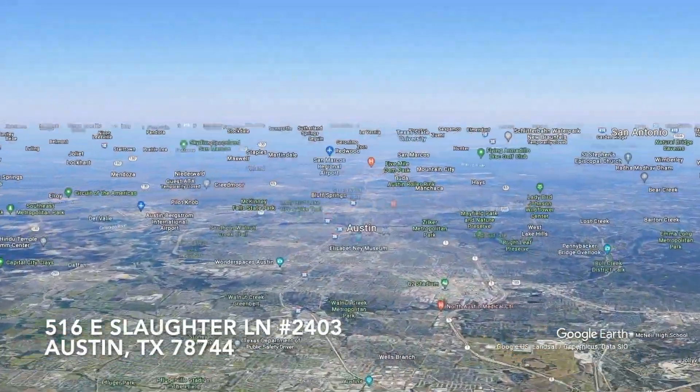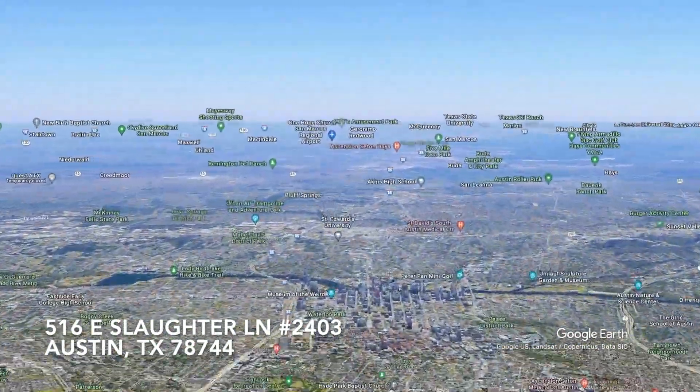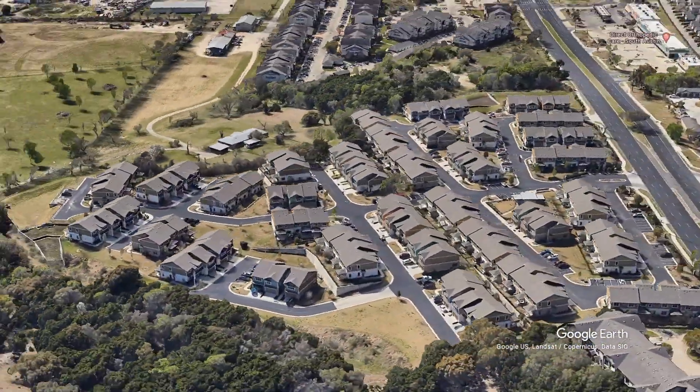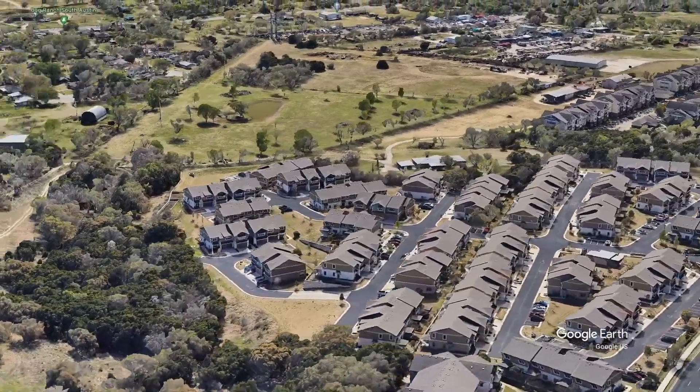516 East Slaughter is located nine miles south of downtown Austin, off of Interstate 35 and Slaughter Lane. The condominium complex is called The Ridge at Slaughter Lane.